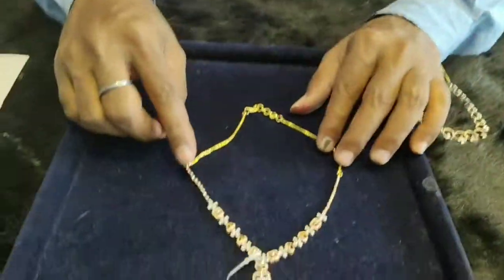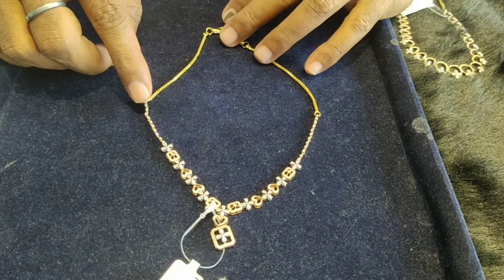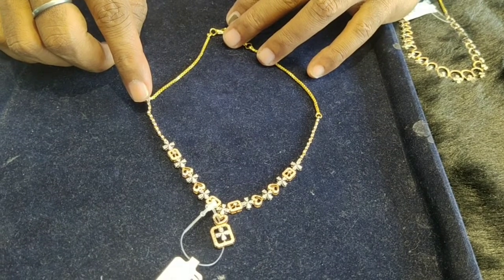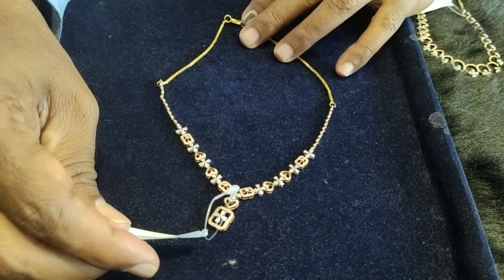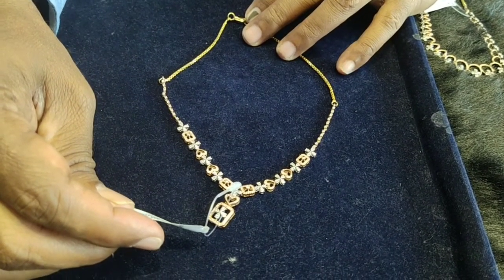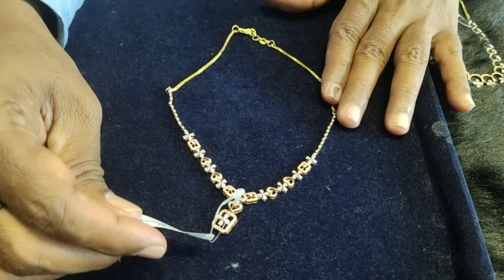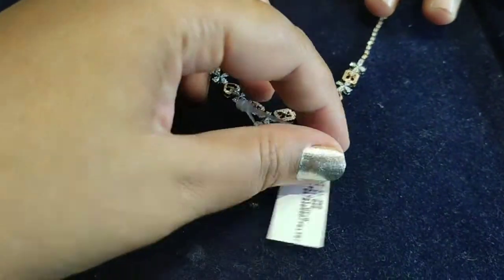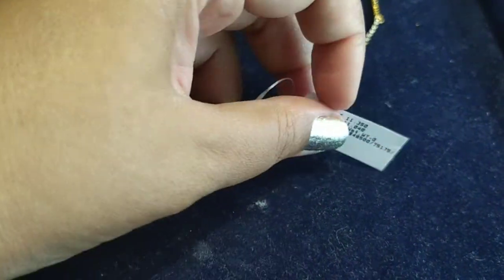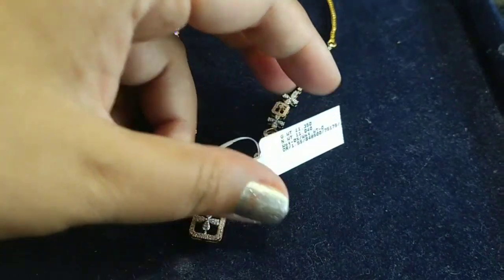Next, we have a diamond necklace in the heart shape, same with rose gold, 18 carats gold, with diamonds. The quality of the diamonds is VVS EF color. Gold weight is 11 grams. Diamond weight is 1.55 carats. Diamond price is 48,500 rupees. We will provide complete information: net weight, gross weight, diamond carats — everything is mentioned separately.